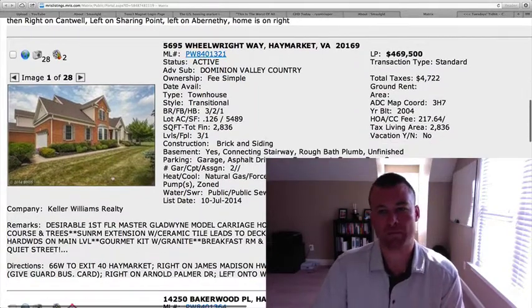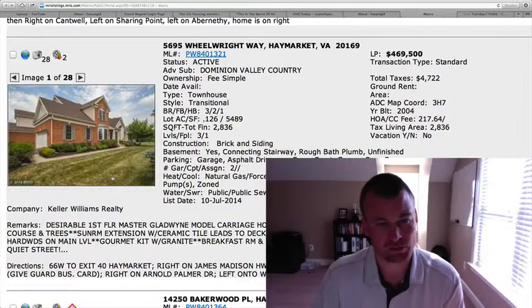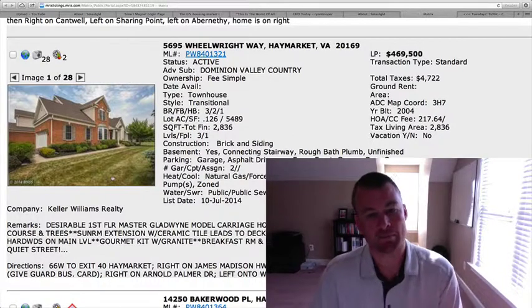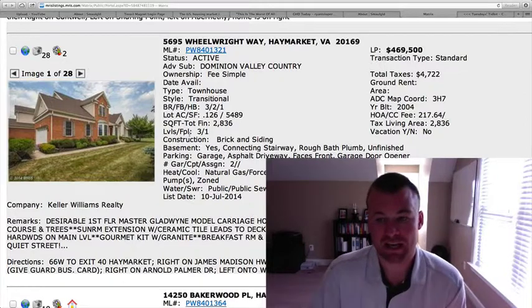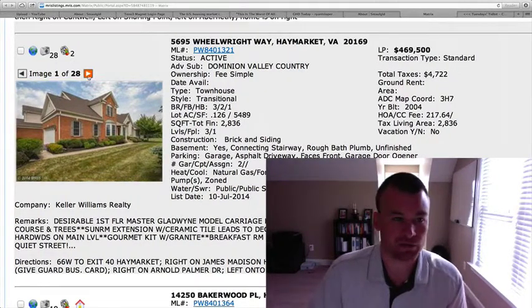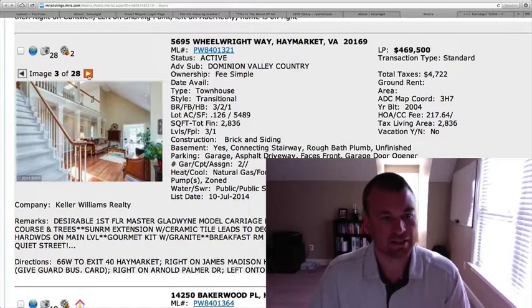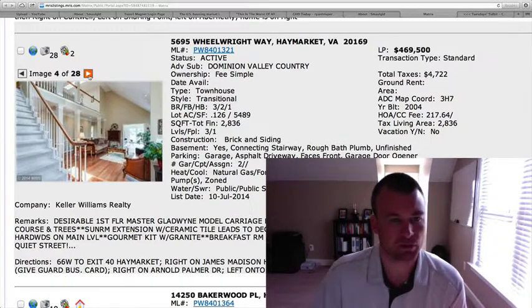5695 Wheelwright Way, located in Dominion Valley. It's a townhouse — three bedrooms, two and a half baths, just over an eighth of an acre. It has a first-floor master. It's the Gladwin model carriage home, backs to the 11th fairway at $469,500. Obviously you're going to pay a little premium for Dominion Valley, especially on a golf hole. It's a two-car garage, nice open concept. As you can see, the catwalk looks down into the family room with the vaulted ceiling.